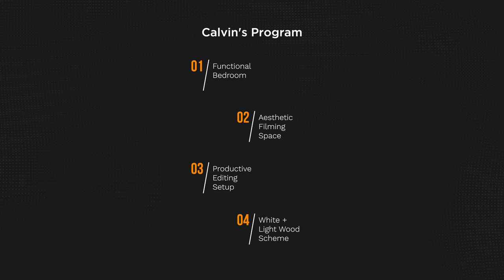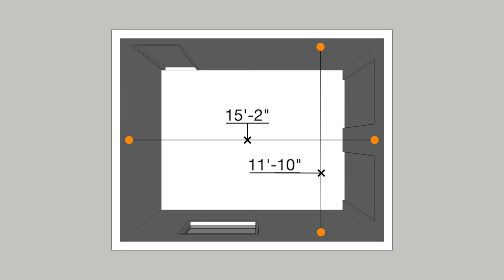Calvin had a pretty simple program. The room will be used as his bedroom, his filming area, and his work area. He likes more of the white and light wood aesthetic while still having a moody and cozy feel. The room he has is 15 foot 2 by 11 foot 10, which is a really good size room.